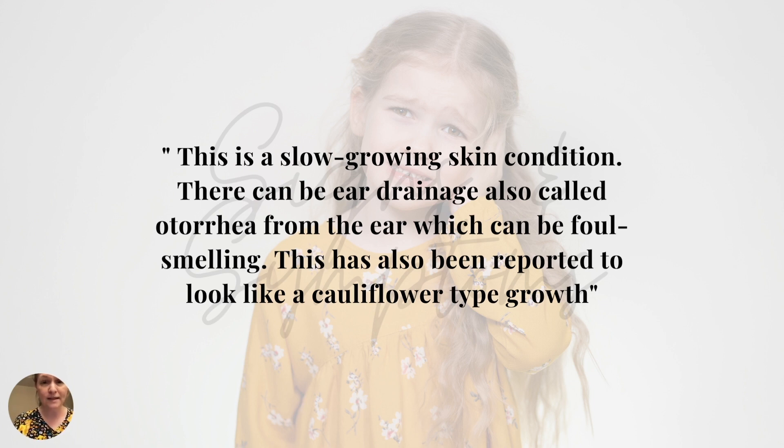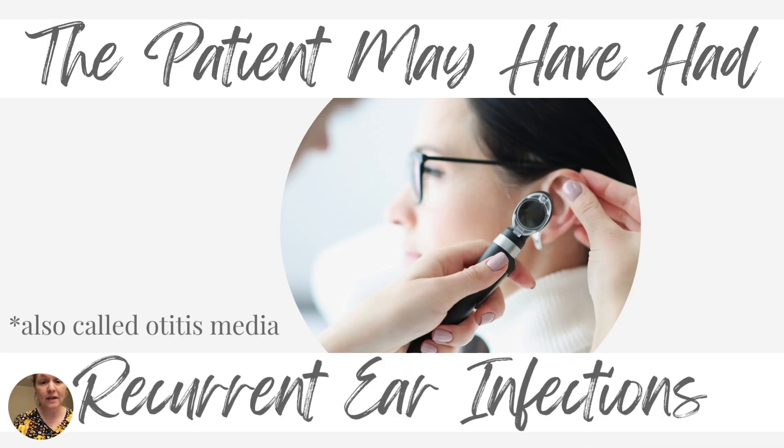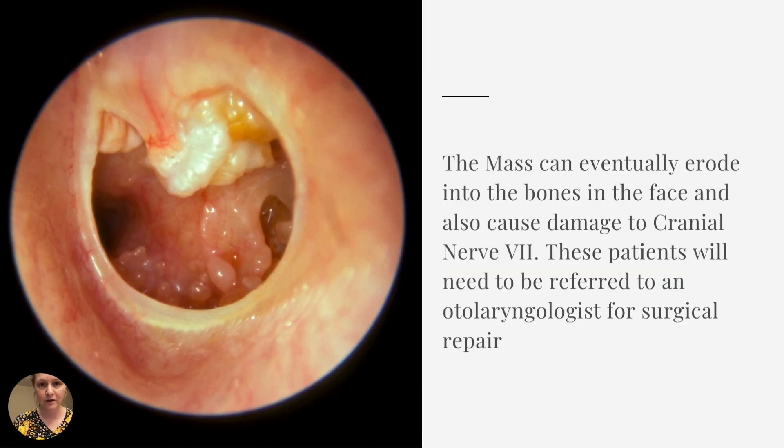It's a slow-growing skin condition, of course unless you're born with it. There can be ear drainage, also called otorrhea from the ear, which oftentimes in test questions is described as foul-smelling. The patient may have had recurrent ear infections, also known as frequent otitis media infections, which actually led to the cholesteatoma.